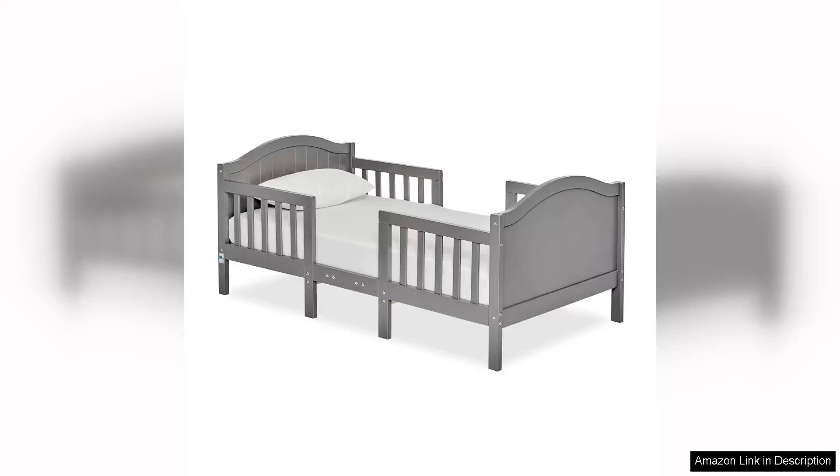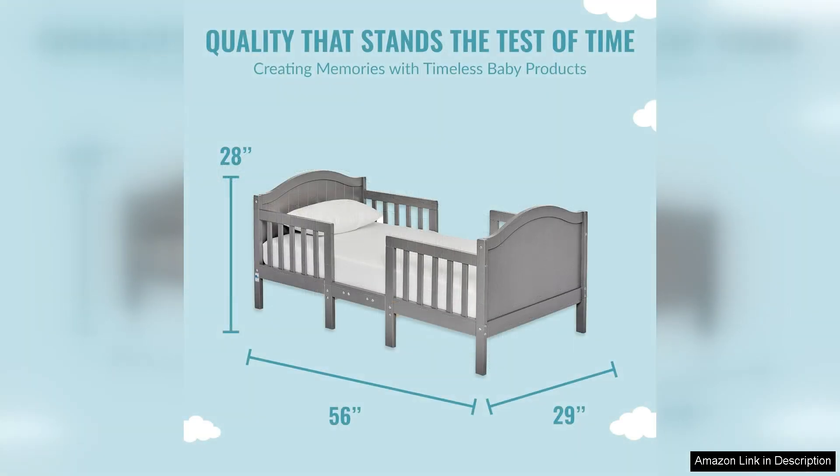The Dream On Me Portland 3-in-1 convertible toddler bed in steel is a sleek and modern option for parents looking to transition their little one from a crib to a toddler bed. This versatile bed can be converted into a toddler bed, day bed, or full-size bed, providing long-lasting use as your child grows.